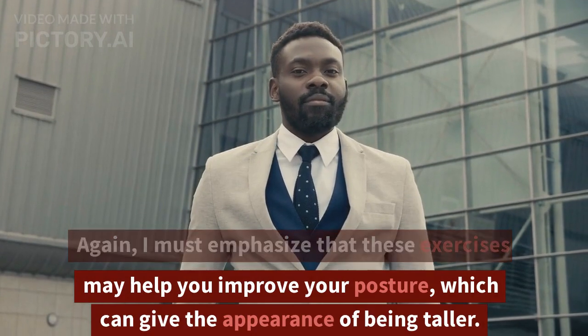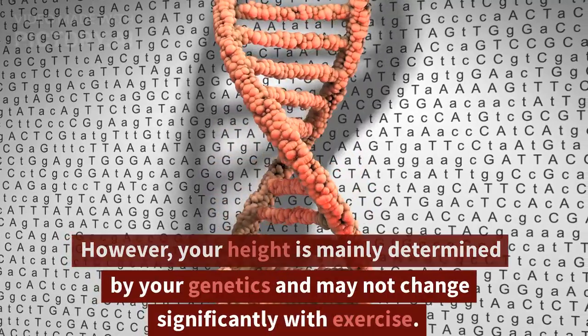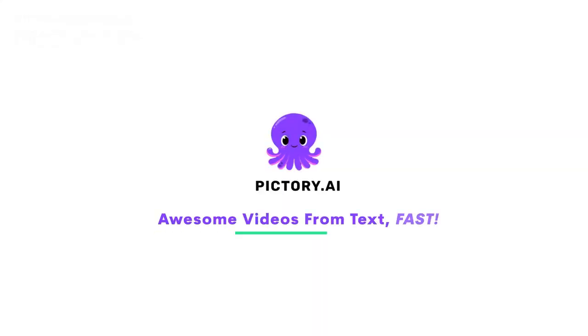I must emphasize that these exercises may help you improve your posture, which can give the appearance of being taller. However, your height is mainly determined by your genetics and may not change significantly with exercise.